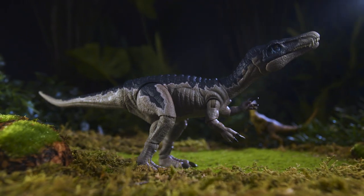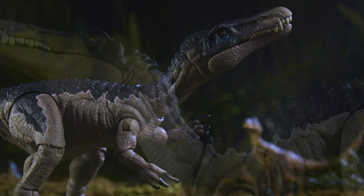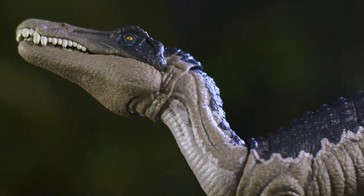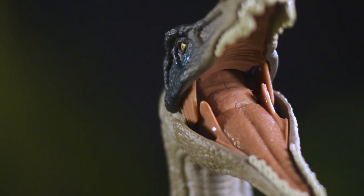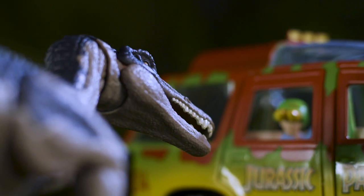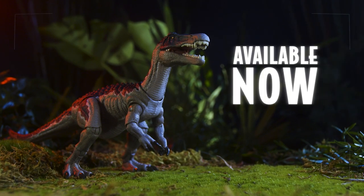With 17 points of articulation, the Hammond Collection Baryonyx spares no expense in bringing high-quality sculpting and painting to this dinosaur first introduced in Jurassic World Fallen Kingdom. Mattel's Baryonyx is not one to miss. Now available at Toys R Us.